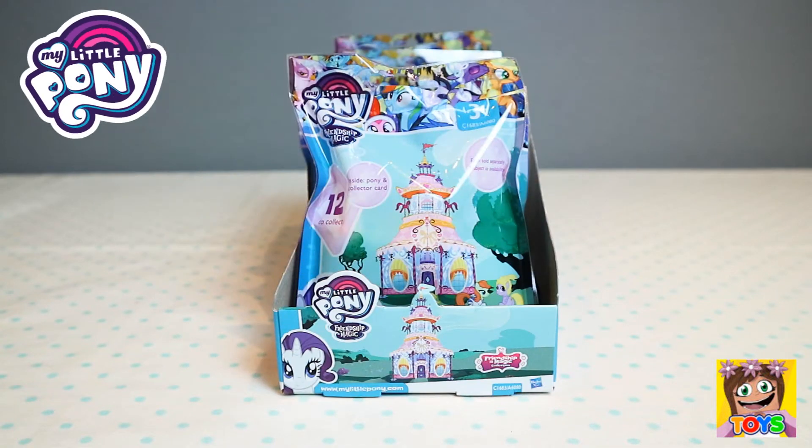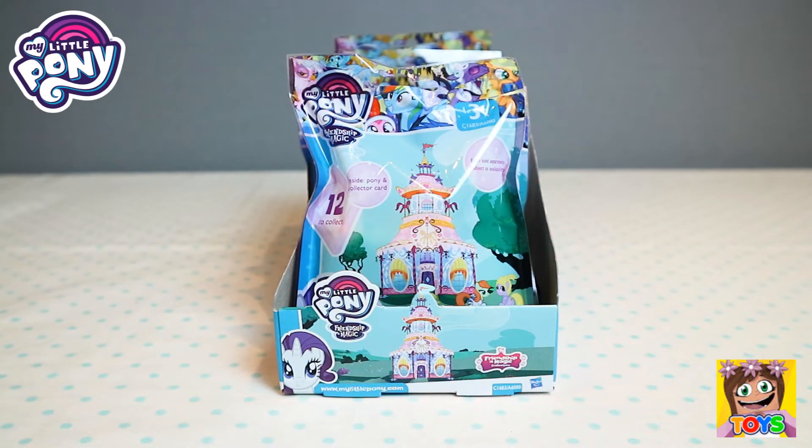Hi guys, it's Pixie and welcome back to Little Kelly and Friends toy channel. Today we're looking at My Little Pony Friendship Magic blind bags. Wow guys, these look so awesome, let's check them out.